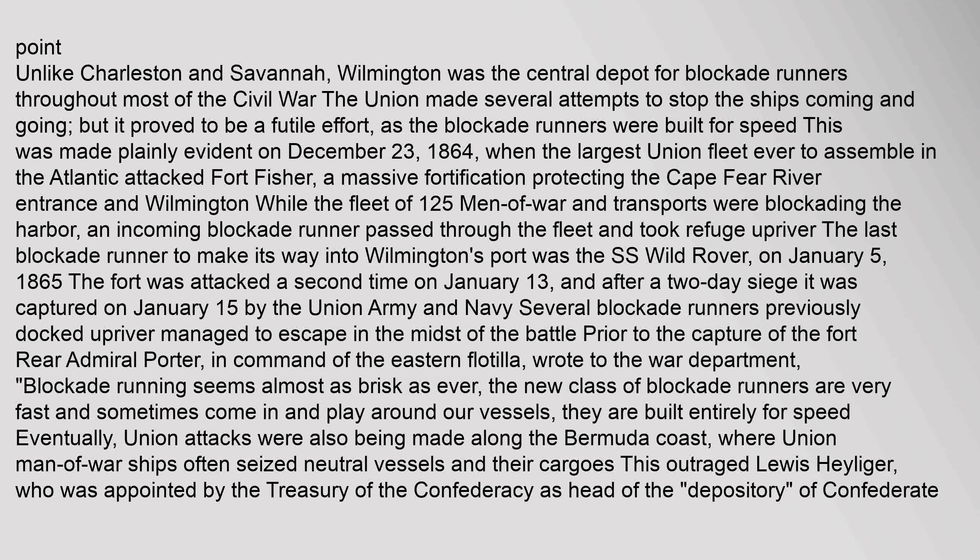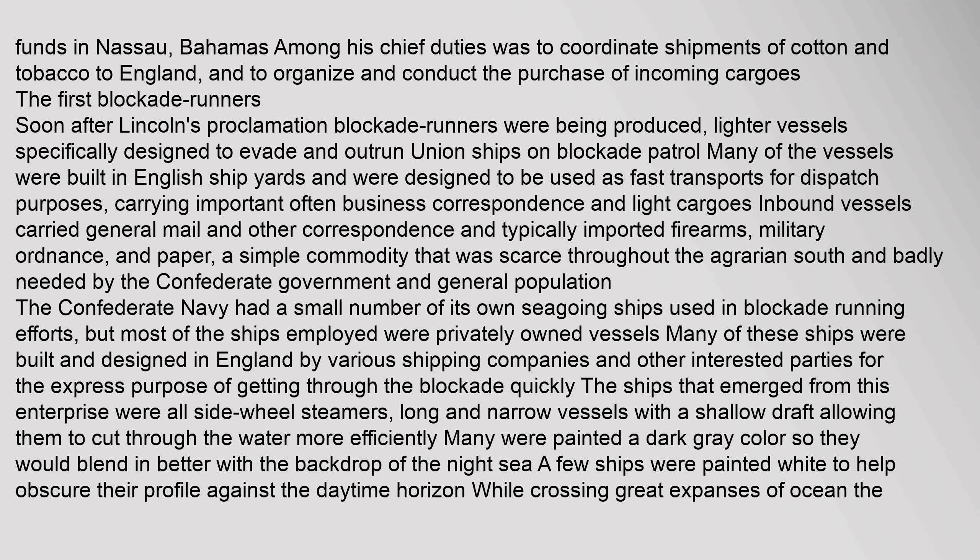The Union made several attempts to stop ships coming and going at Wilmington, but it proved to be a futile effort as the blockade runners were built for speed. This was made plainly evident on December 23, 1864, when the largest Union fleet ever to assemble in the Atlantic attacked Fort Fisher, a massive fortification protecting the Cape Fear River entrance in Wilmington. While a fleet of 125 men-of-war and transports were blockading the harbor, an incoming blockade runner passed through the fleet and took refuge upriver. The last blockade runner to make its way into Wilmington's port was the SS Wild Rover on January 5, 1865. The fort was attacked a second time on January 13 and, after a two-day siege, was captured on January 15 by the Union Army and Navy. Rear Admiral Porter wrote to the War Department: "Blockade running seems almost as brisk as ever. The new class of blockade runners are very fast and sometimes come in and play around our vessels — they are built entirely for speed."